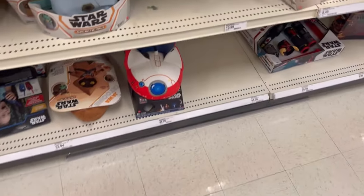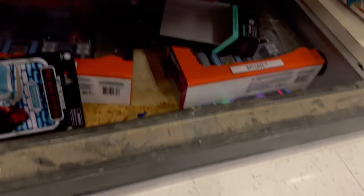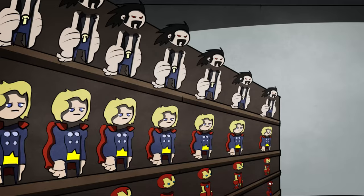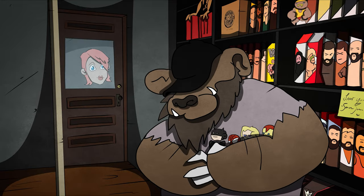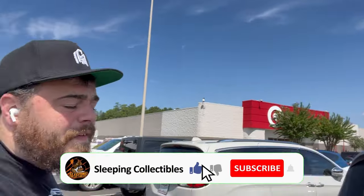What's up guys, Sleeping Collectibles here, in Fayetteville, North Carolina, heading into the Target to look for some toys. Got that new Batman Gold Label that just dropped, the animated series one, Hunchback Leonardo, Mummy Michelangelo, April O'Neil NECA TMNT horror movie figures. Still looking for AEW, Obi-Wan Black Series, Macho Man WWE Ultimate — a lot of things on the hit list. Let's get started.